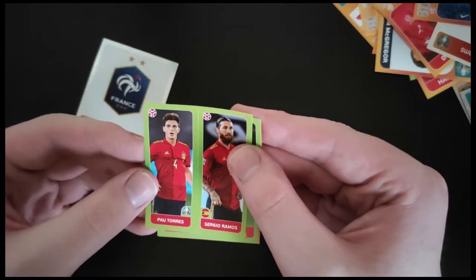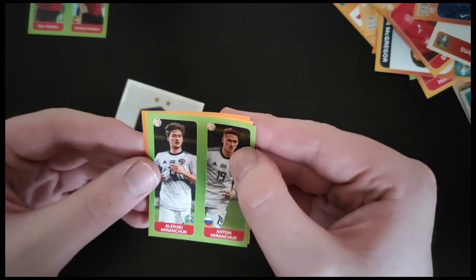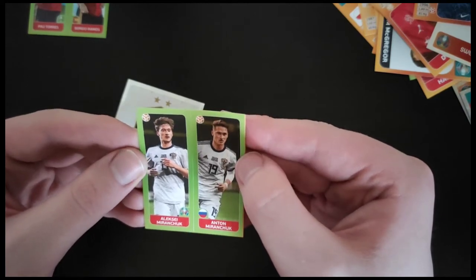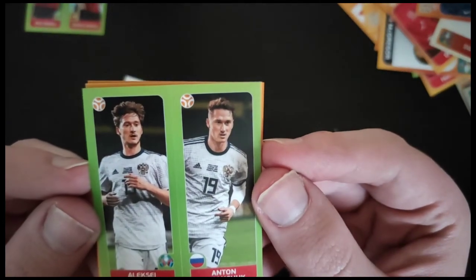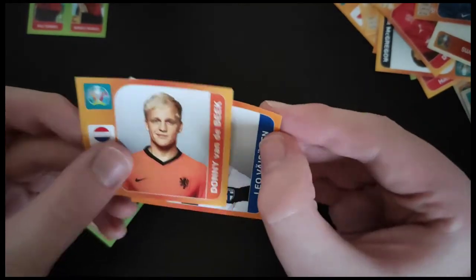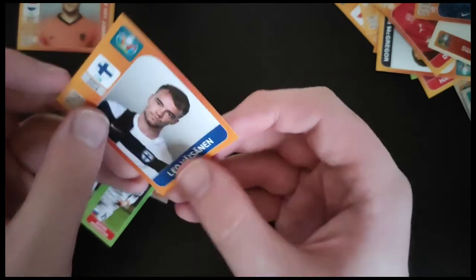We get the France badge. Pau Torres and Sergio Ramos for Spain. Miranchuk — two Miranchuks, actually. I assume they're related anyway; that must be Russia. Donny van de Beek for Netherlands — quite good. And Vassinen from Finland.